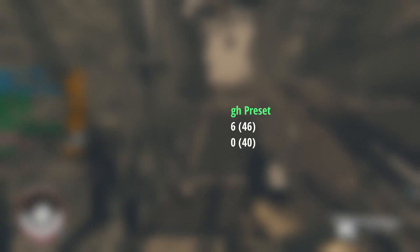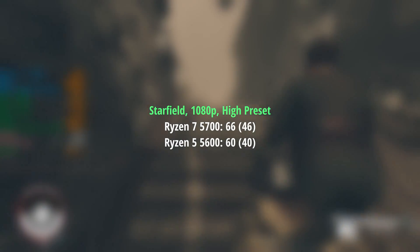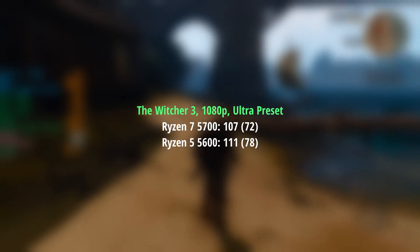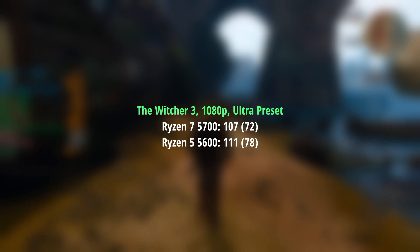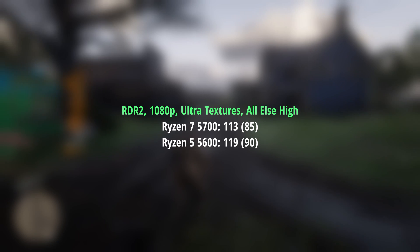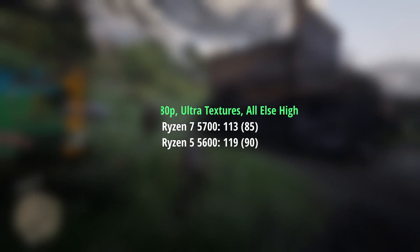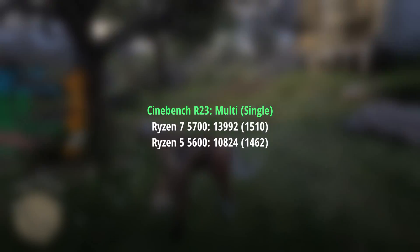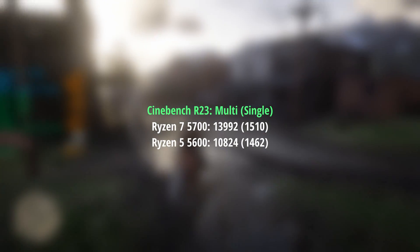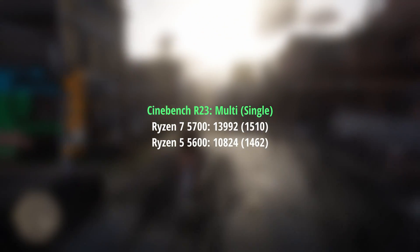Now there may be some exceptions to this — I know Starfield preferred the higher core count as opposed to the extra L3 cache — but most of the time for gaming you can spend less on the 5600 and get an equally solid experience. Of course the 5700, despite its flaws, will score better in Cinebench and the extra cores and threads will probably help in video rendering, but it still doesn't feel quite right at the price I'm seeing it at.